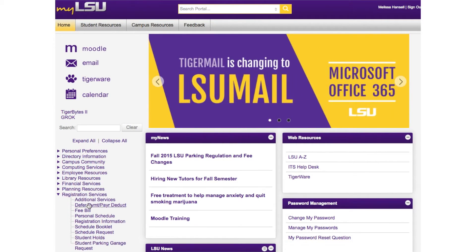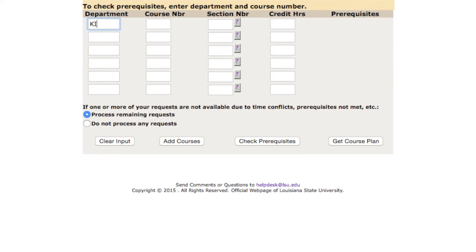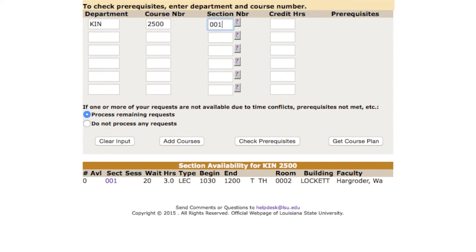Students can join a waitlist by utilizing the Schedule Quest feature under the Registration Services menu within their MyLSU account. Students can waitlist a maximum of three courses per semester, but cannot waitlist a different section of a course in which they have already enrolled.